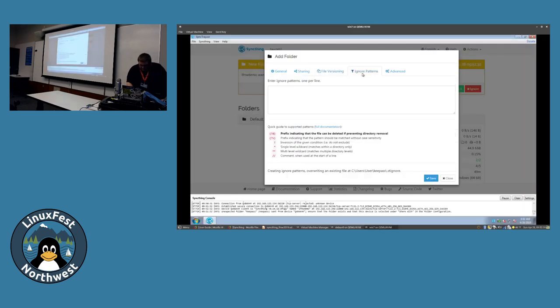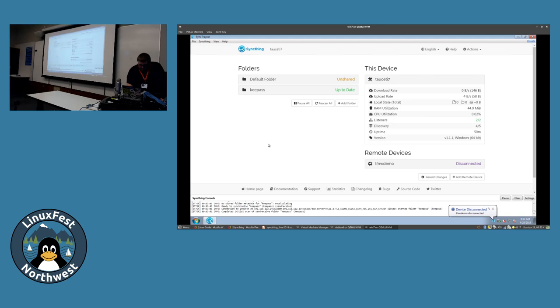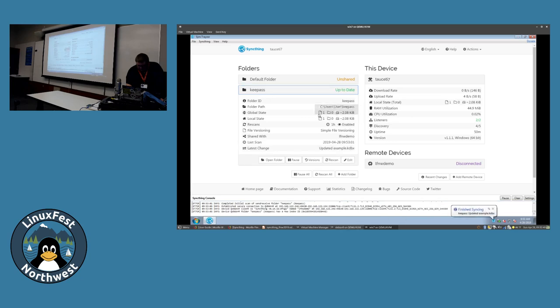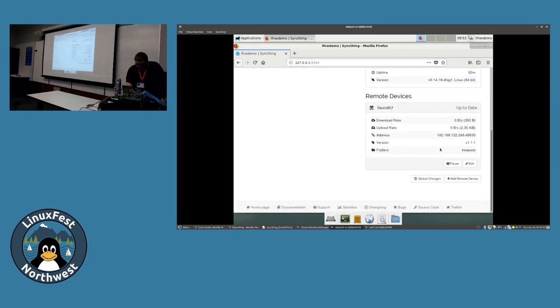Going back to here, ignore patterns let you exclude certain files - helpful especially on Windows if you want to prevent syncing desktop.ini or Thumbs.db files. After clicking Save, it says it's up to date, and then there we go - it just synchronized that file. Granted, it is only a two kilobyte file, but a directory of about 500 megabytes of document files usually syncs in about a minute over the local network. And if we go back to the Debian VM, we can see we've got a new remote device - the Windows 7 VM - showing what folders we're sharing with it, the version, IP address, and upload/download data.